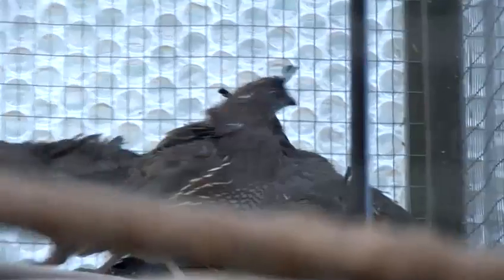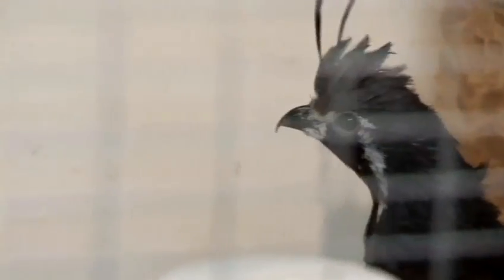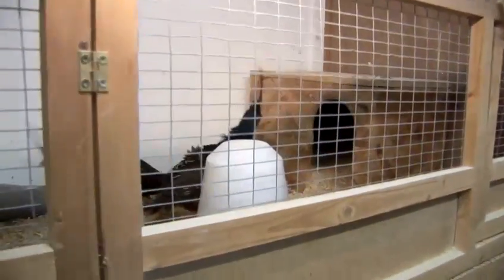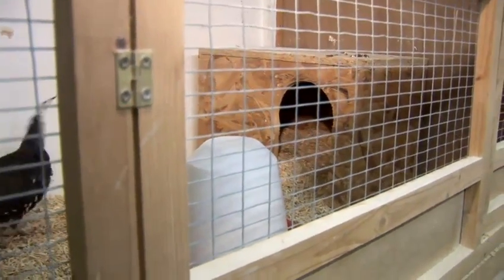These are Californian males — these are Mountain Californians. They come from the USA, from Oregon, the mountain Oregon area. These are quite rare and difficult birds to keep, but with the right environment they can give us lots of satisfaction. As you can see there is a box and usually in spring I put some hay in it and they build a lovely nest.